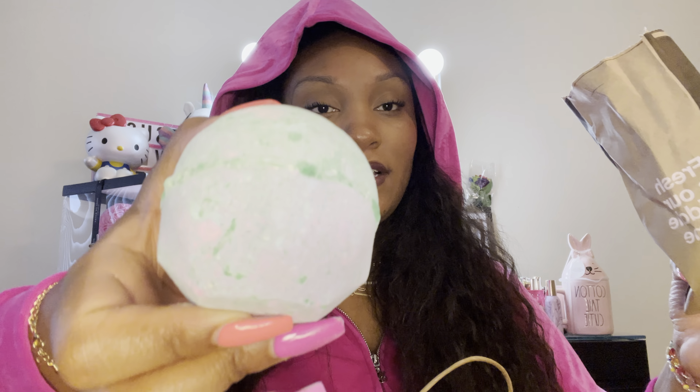I got a bath bomb that smells really earthy — just clean and natural. I feel like it's gonna look really pretty in the water. And then the last one is the one the store associate was demoing — it has a bunch of glitter in it and turns the water a purply color. Look at all this glitter — it's so pretty.